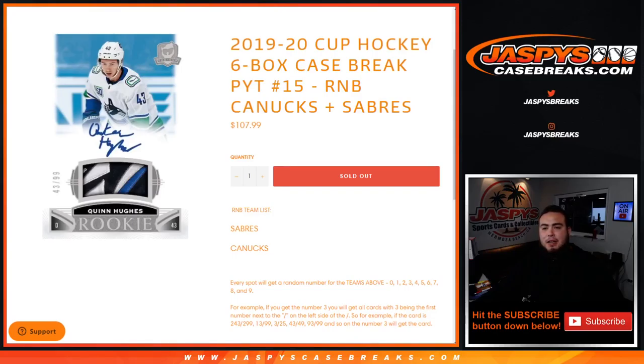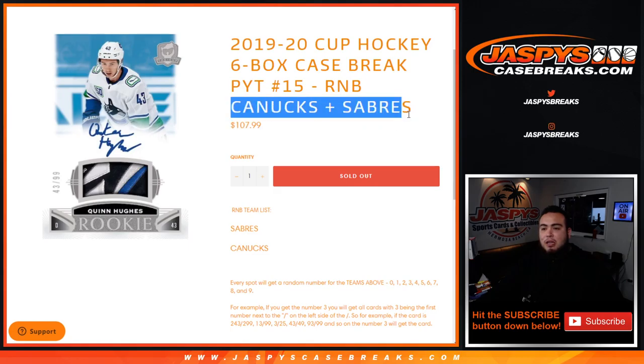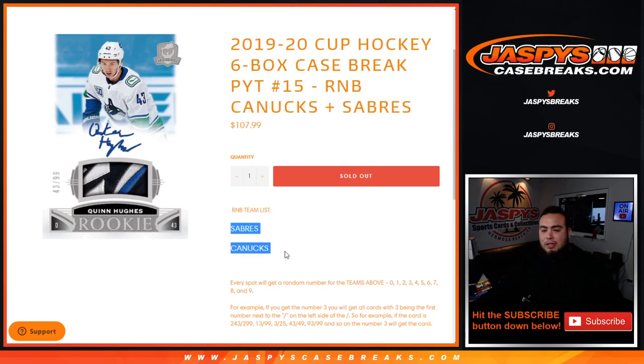What's up everybody, Jaycee here with jazbeescasebreaks.com. This is a 1920 Cup Hockey six-box case break, picardy number 15. The Canucks and Sabres spots just sold out again. This is a random number block randomizer break for only the Sabres and Canucks in this specific break.